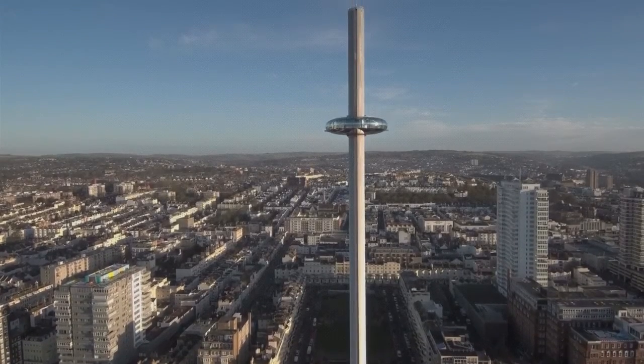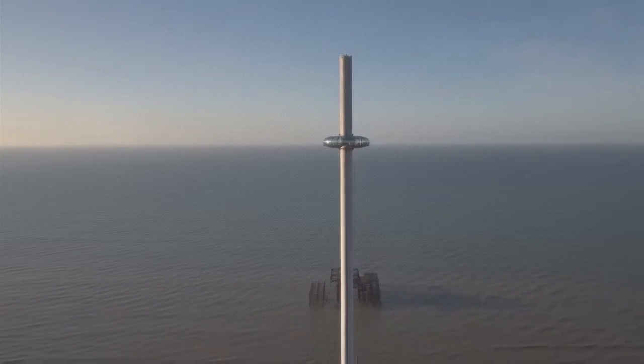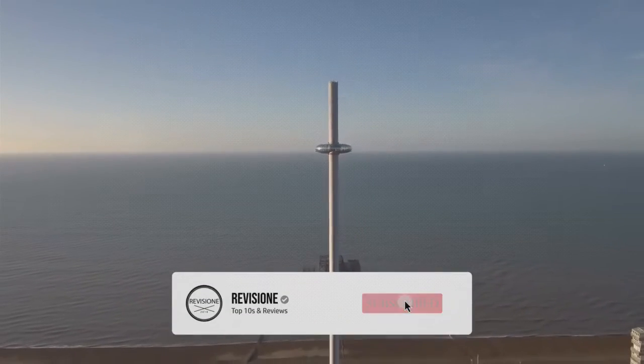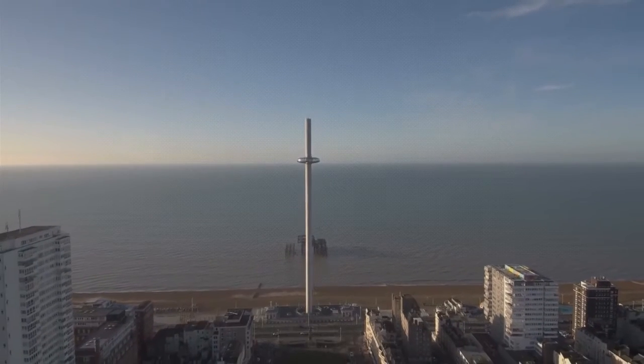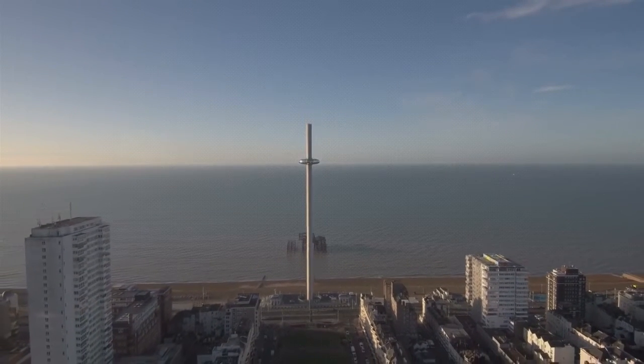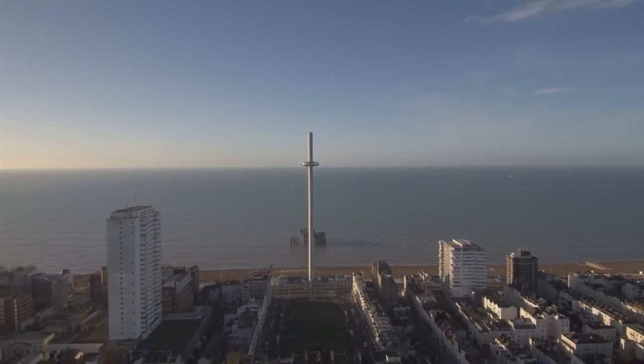Brighton is a seaside resort on the south coast of England, part of the city of Brighton and Hove, located 47 miles south of London. Archaeological evidence of settlement in the area dates back to the Bronze Age, Roman and Anglo-Saxon periods. Today, Brighton prides itself on its reputation as a cultural and environmental powerhouse.